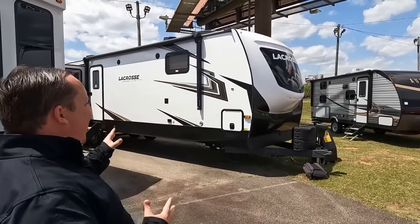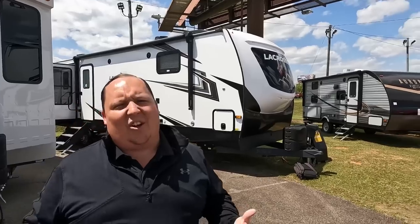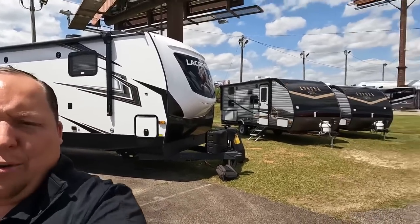Welcome back again — super excited to be taking a look at a Prime Time LaCrosse; we haven't seen one of these in a very long time. Before we begin, let's say hi to Will. Hey guys! It's a windy day here in Georgia, but we are using a new microphone system so hopefully the audio is coming out a little better. Will, why would somebody want a travel trailer built like a fifth wheel instead of just getting a fifth wheel?